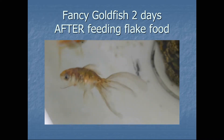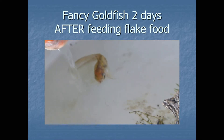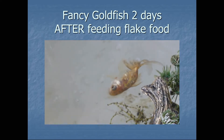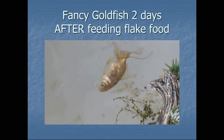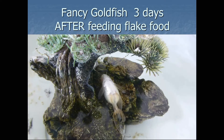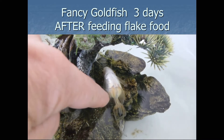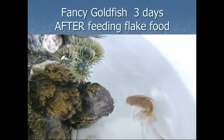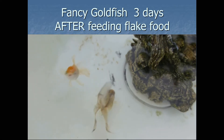After two days of feeding flake food, you can see the fish is getting very irregular swimming, particularly upside down swimming and floating. He cannot control his behavior in the water. He is not controlling his sensitive organs, and he is suffering from upside down positioning. Laying upside down, he cannot control the gas bladder, so his balance is gone.